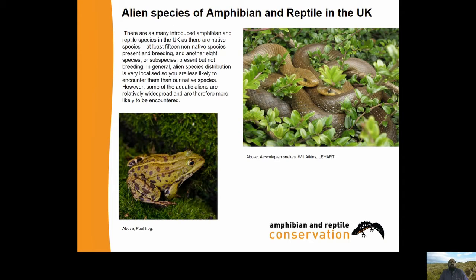In Britain currently there are as many introduced amphibian and reptile animals as there are native species - at least 15 non-native species present and breeding, and another eight species or subspecies present but not breeding, possibly more. In general, alien species distribution is very localised, so you're less likely to encounter them than our native species. However, some of the aquatic aliens are relatively widespread and are therefore more likely to be encountered.